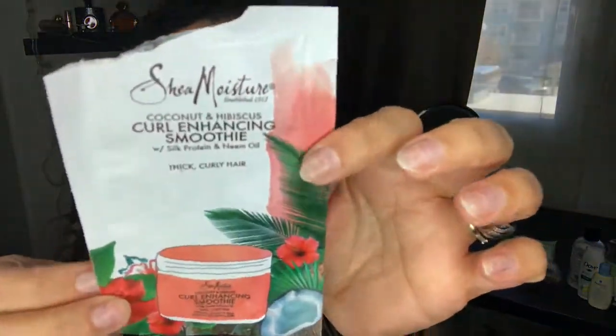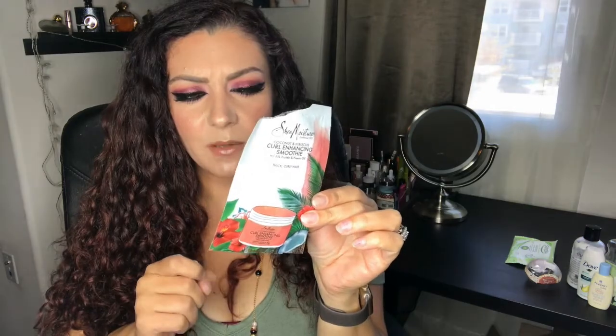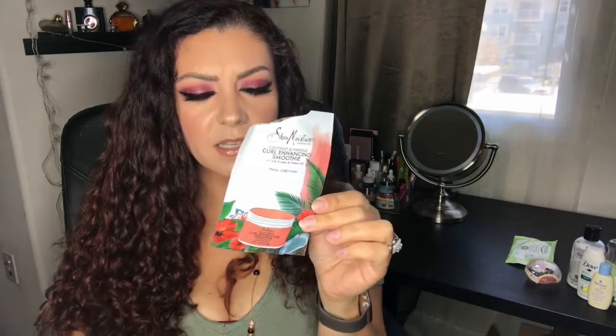I went through a sample size of the Shea Moisture Coconut Curl Enhancing Smoothie. Last month's empties had the curly hair shampoo, which I didn't like, but this smoothie I really, really like. I would consider purchasing the full size. I use it in combination with my DevaCurl hair gel, so I don't need a lot — this little packet lasted me about five or six uses and I have a lot of hair.